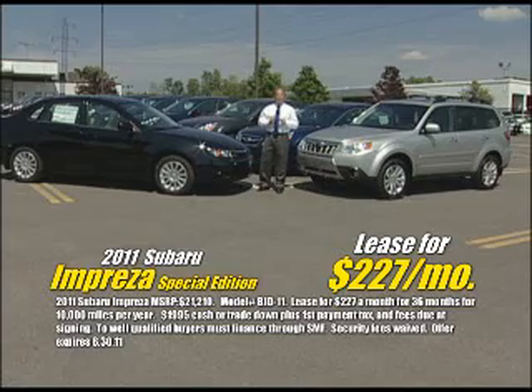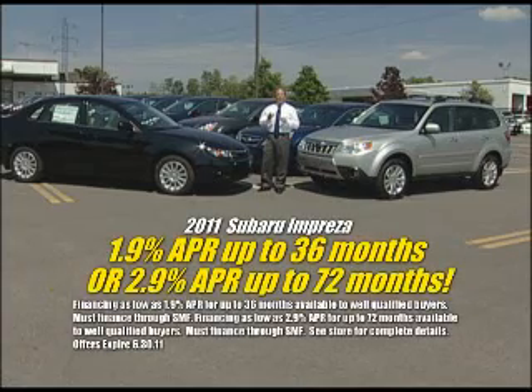You can lease the Impreza for $2.27 a month, or you can buy it for a low 1.9% APR.